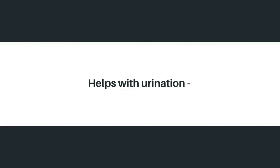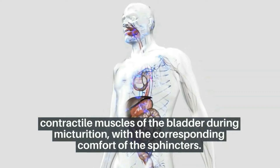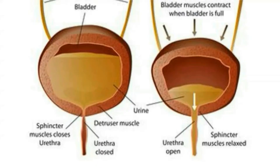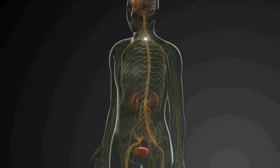The second function is helping with urination. The contractile muscles of the bladder during micturition, or urination, work with the corresponding relaxation of the sphincters. When the process of urination occurs, the muscles of the bladder shrink and two sphincters, or valves, open to let the urine pass. The urine then comes out of the bladder into the urethra, which removes urine from the body.